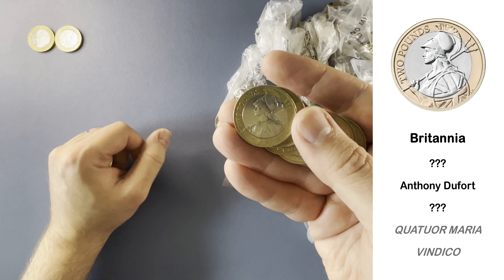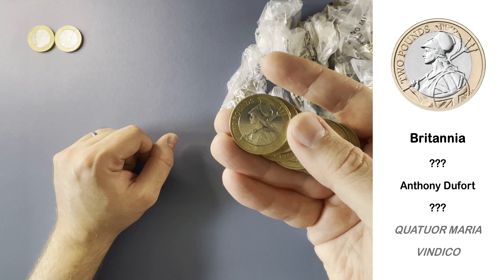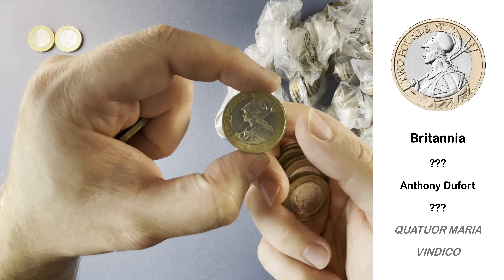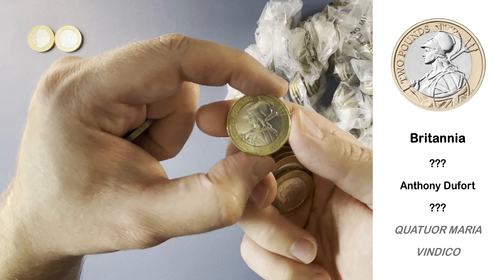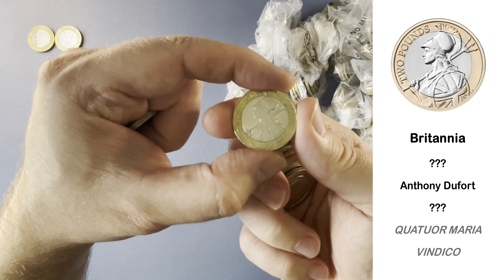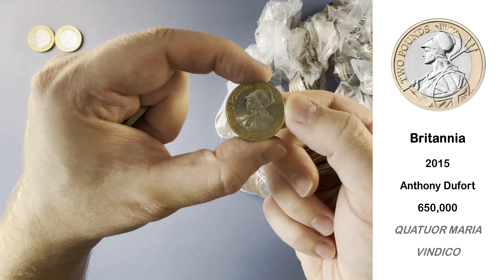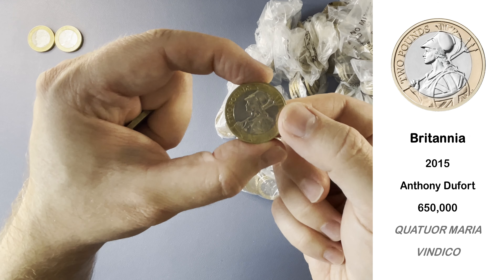And here we have Britannia. Britannia is the definitive design from 2015 onwards — it took over from the technology design that year. The 2015 Britannia is very low minted, only 650,000. 2016 is still a keeper although it's higher minted. There are rumoured 2021 Britannias but I haven't found any yet. Let's see what year this one is — it's a 2015 and it's in pretty good nick. We do not see many 2015 Britannias on the channel. That is a star find.